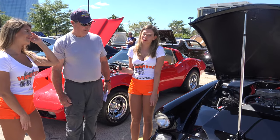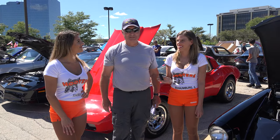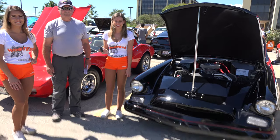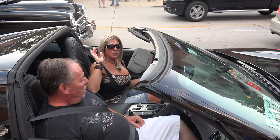Thanks so much to Mike for showing us his car. Make sure to subscribe and watch all of our videos. Bye from US Fast and Muscle Cars.